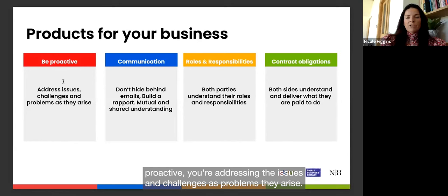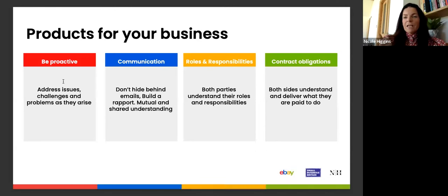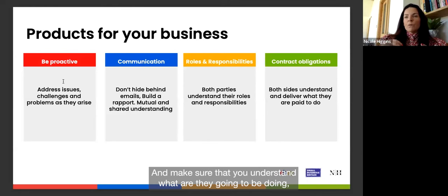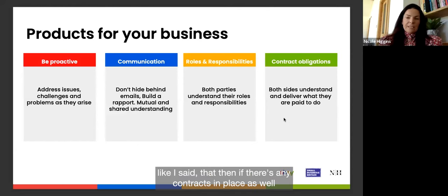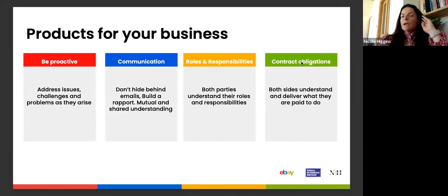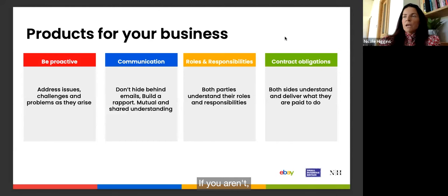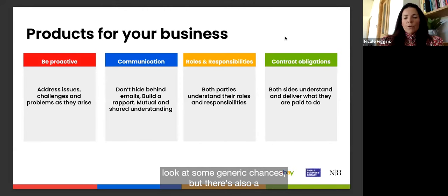When working with suppliers, be proactive — address issues and challenges as they arise, and don't hide behind emails. Pick up the phone and build rapport; that relationship is key. Be clear on who is responsible for what. If you're buying white label from an established brand they'll have contracts in place; otherwise consider putting terms and conditions in place. Rocket Lawyer has generic T&Cs, and Jameson Law specialises in contracts specific to your needs.